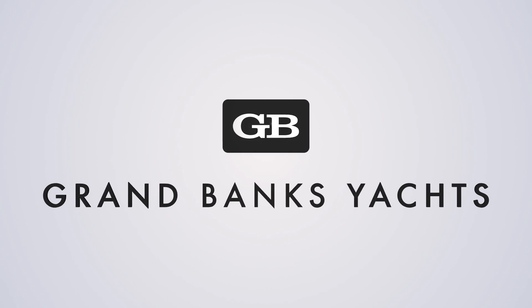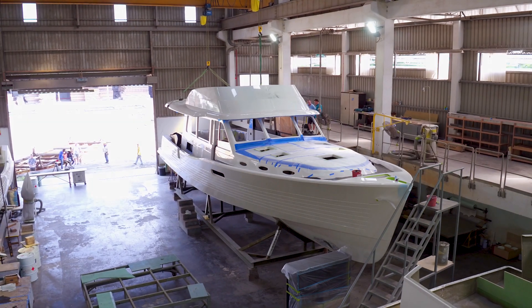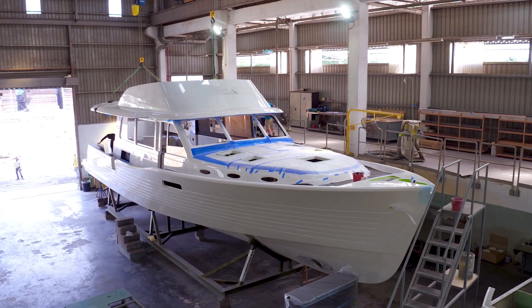The hull design of the 60, the new Grand Bank 60, is one of the most interesting hull designs I've seen in a while. It's a semi-displacement hull that runs at speed, never actually comes up on top. It's designed like a racing sailboat hull.